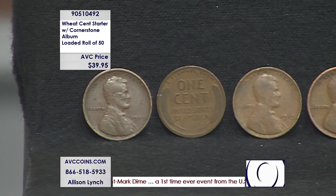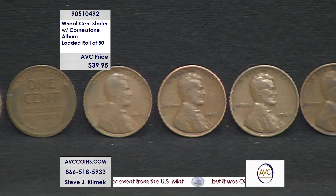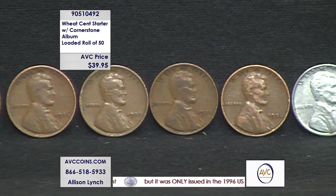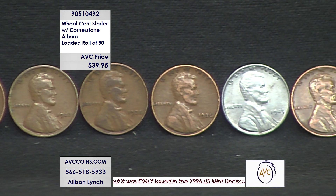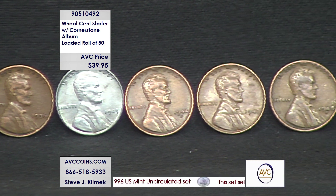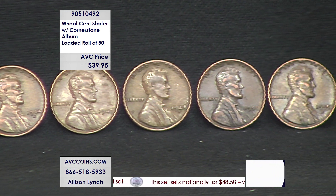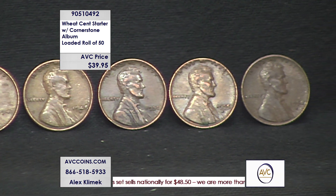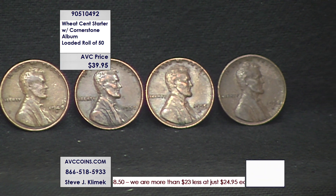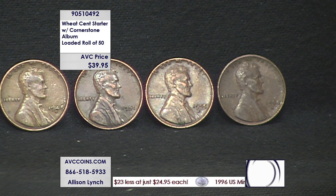They sell the album for $29.95. Random wheat cent rolls — my competition is selling them from $14 to $19 a roll, and those are random coins. Our roll tonight is 50 different coins, including the 1909. There are coins from the teens, the 20s, the 30s, the 40s — including that steel cent you just saw, which was a '43 — and then coins from the 50s. There are P's, guaranteed D's, guaranteed S's, which means you are getting 50 different wheat cents in each roll.